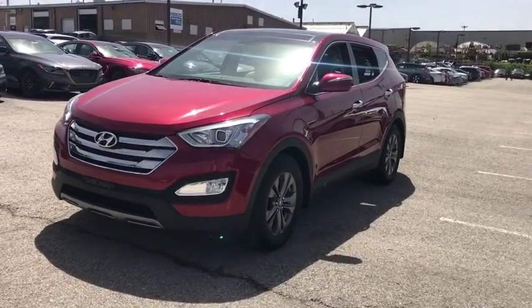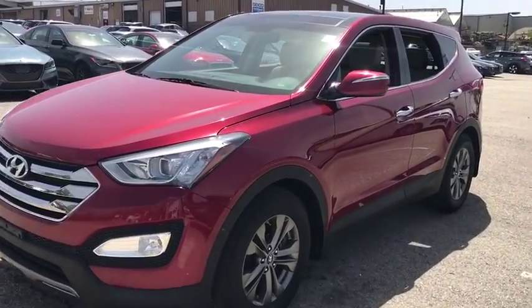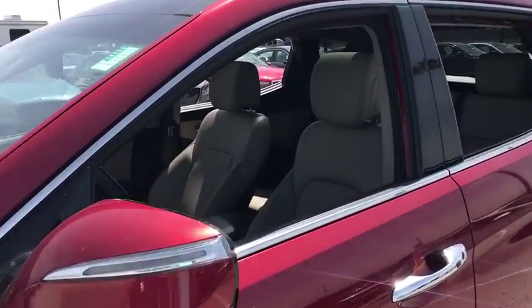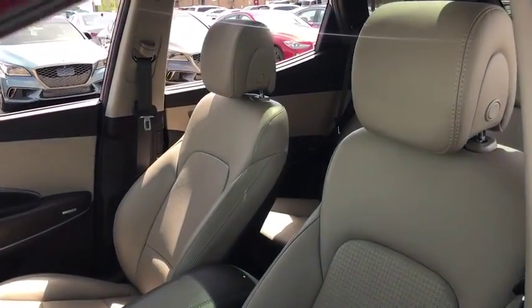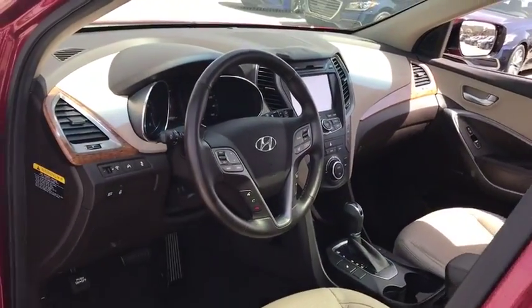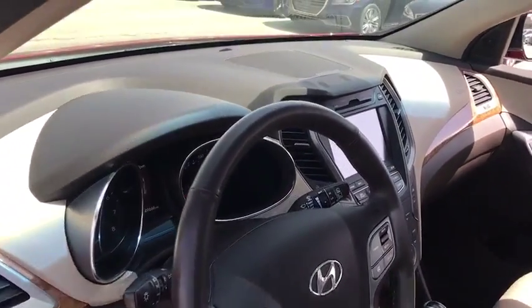Here are some of this vehicle's great options: stability control, traction control, anti-lock braking system, steering wheel audio controls, keyless entry, Bluetooth, power steering, adjustable steering wheel, four-wheel disc brakes, cruise control, aluminum wheels.